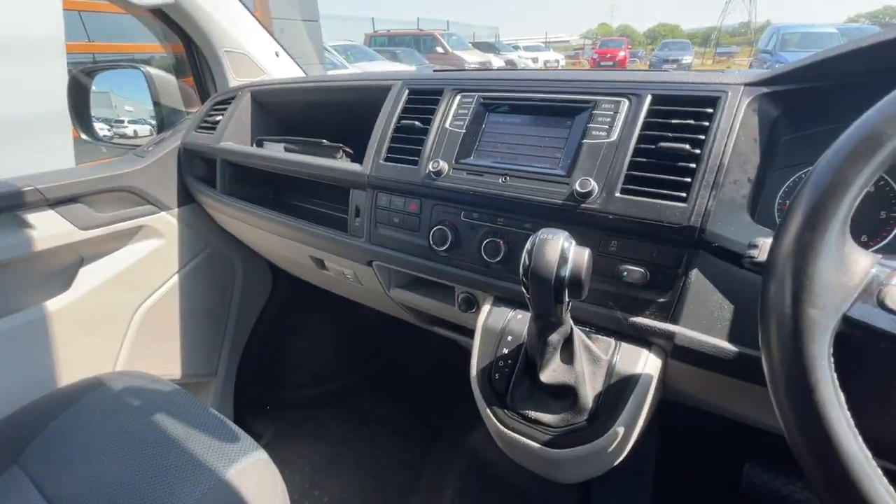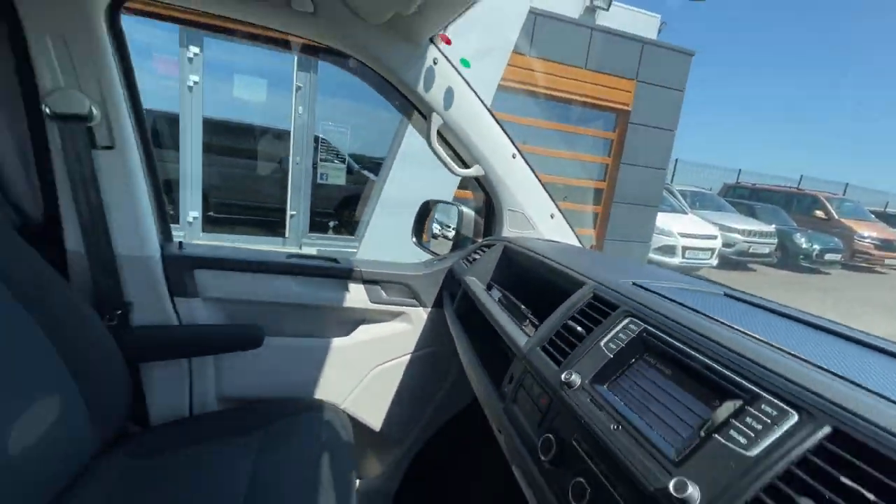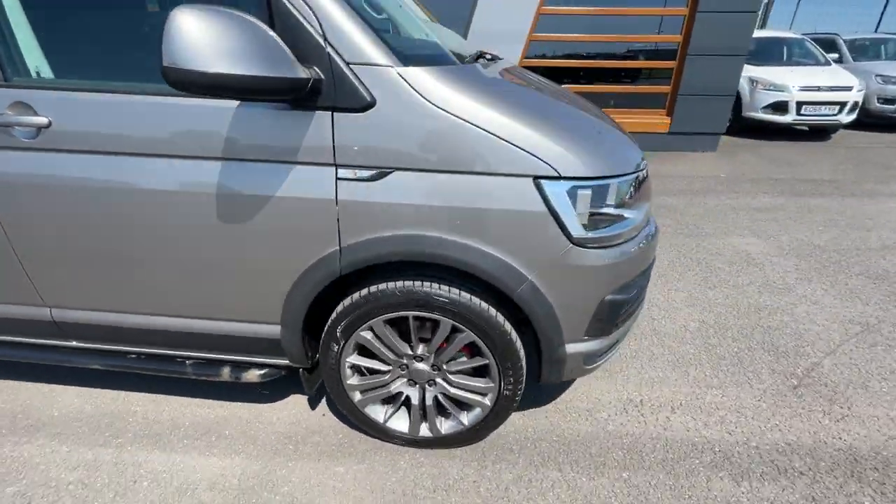It's also got climate control, heated windscreen, stop-start, and a 12 volt plug socket. There's plenty of storage pockets in and around the front, and the traction control off button is just there. It's also got front parking sensors.